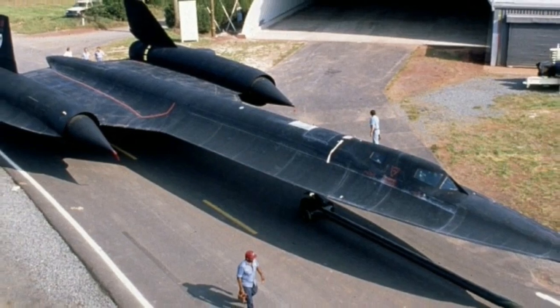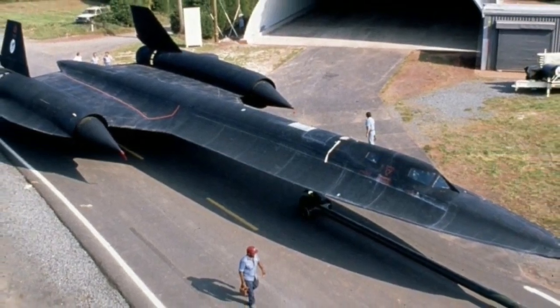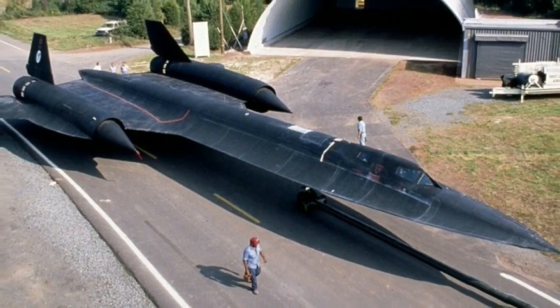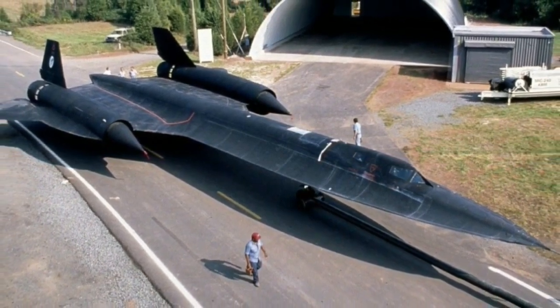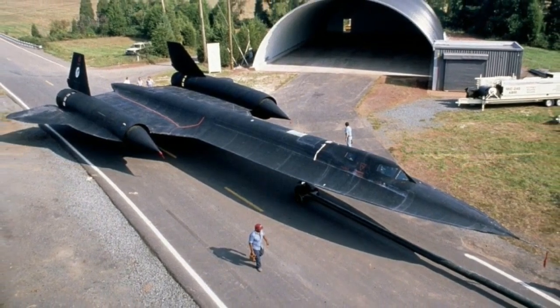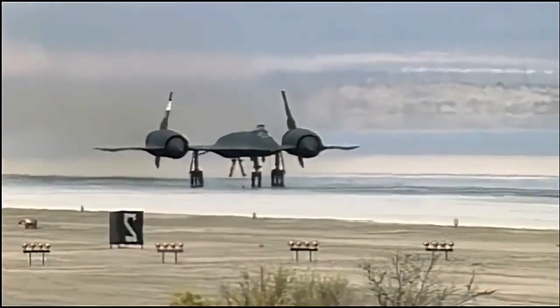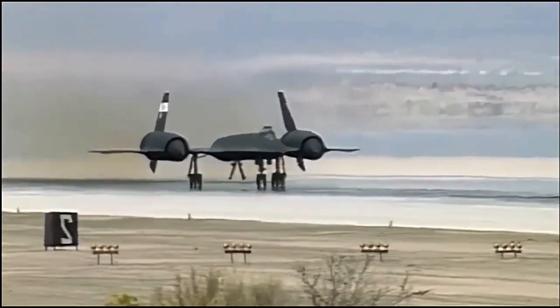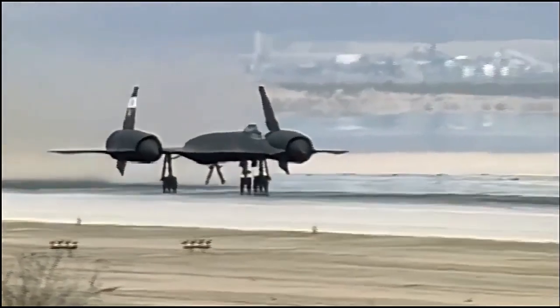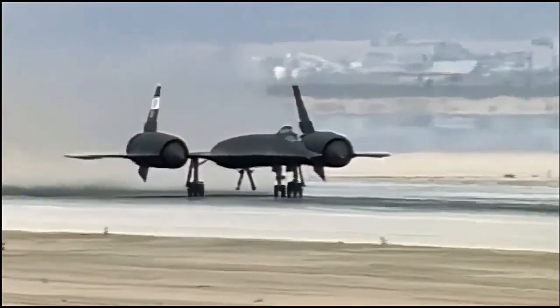Today, several SR-71s can be found in museums across the United States, a testament to the aircraft's enduring legacy and the dedication of the engineers, pilots, and support personnel who made its remarkable performance possible. While it may no longer patrol the skies, the SR-71 Blackbird remains an enduring symbol of the ingenuity and courage of those who pushed the boundaries of aviation to new heights.